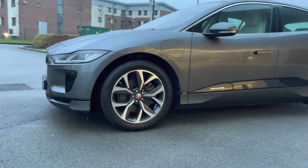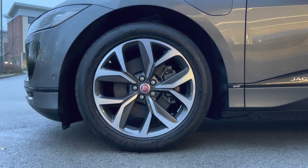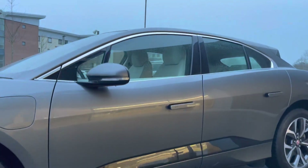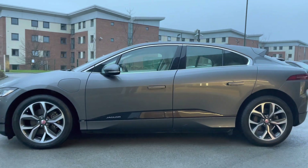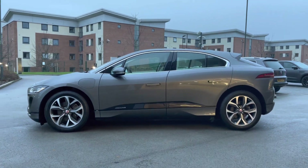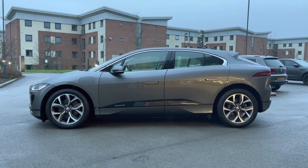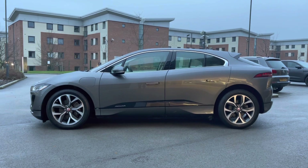This Jaguar I-Pace also wears the fantastic 20-inch 5-spoke design 2-tone alloy wheels, which complement this vehicle exceptionally well. Lower gloss black door trim follows, in addition to flush deployable door handles and body-coloured electrically adjustable door mirrors featuring integrated indicators. This vehicle is also equipped with satin chrome window surround, which ties in nicely with the other chrome exterior accents located on the vehicle.